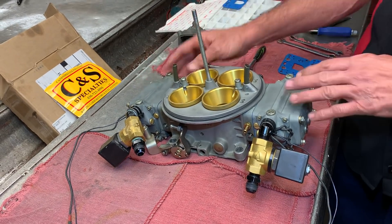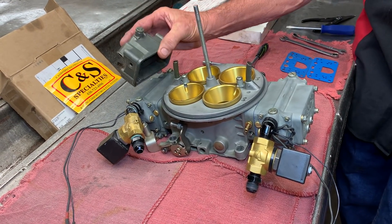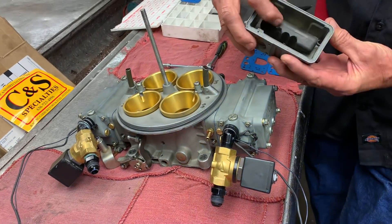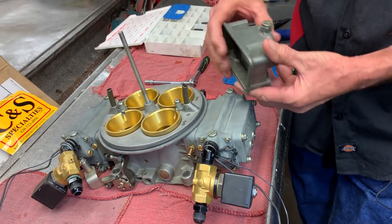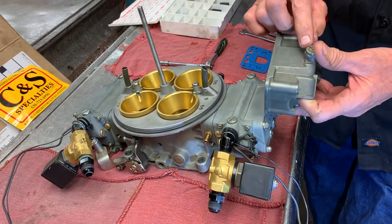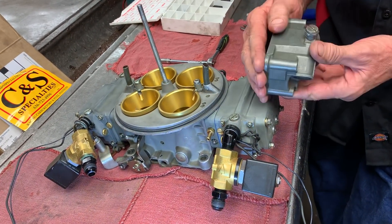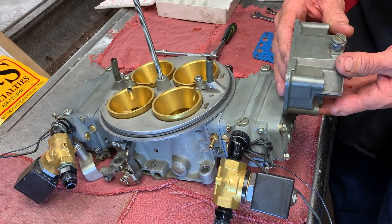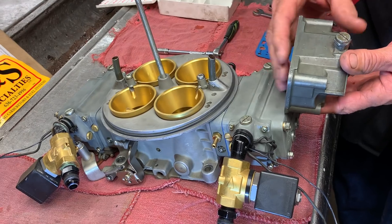When you first had a Holley carburetor, this is what it looked like. This bowl would be on this end, this bowl would be on this end. You had one float, one needle and seat. You had fuel coming up in here, and you had one seat keeping the bowl full at all times. Well, this carburetor has to move so much fuel that it had to be totally redesigned.